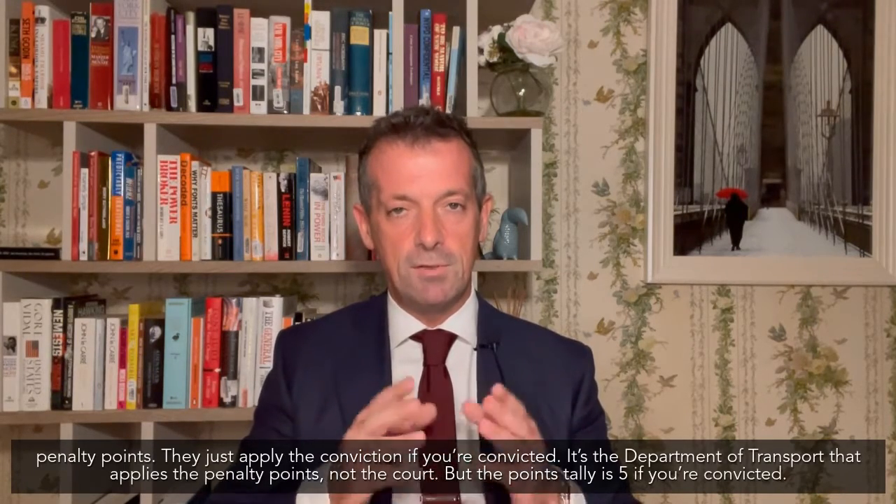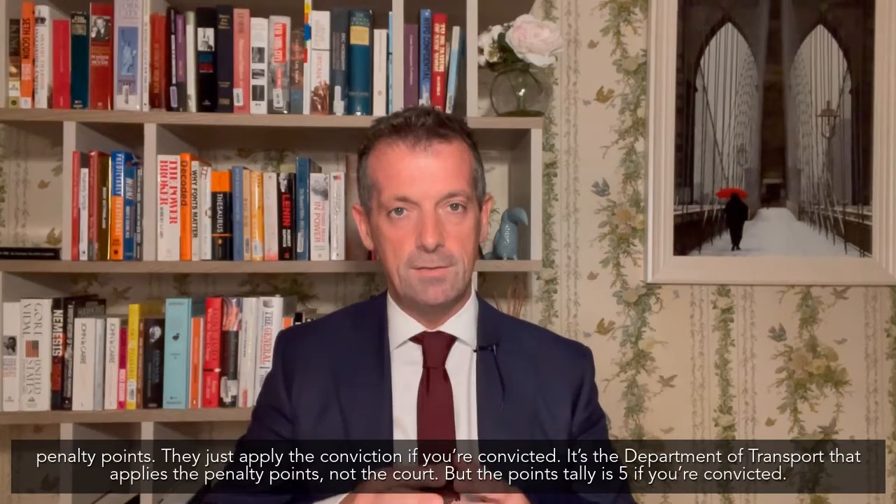The penalty points — it's important to know — are not applied by the court. The judge doesn't apply the penalty points; they just apply the conviction if you're convicted. It's the Department of Transport that applies the penalty points, not the court. But the points tally is five if you're convicted.